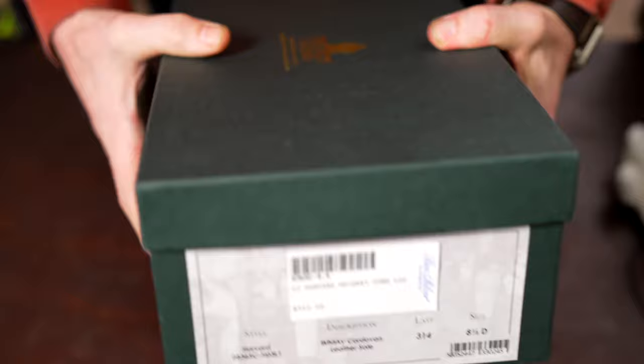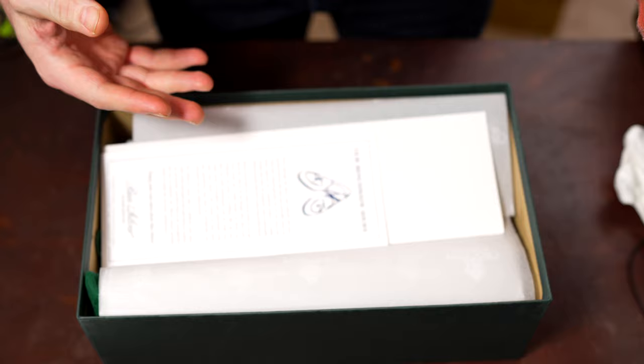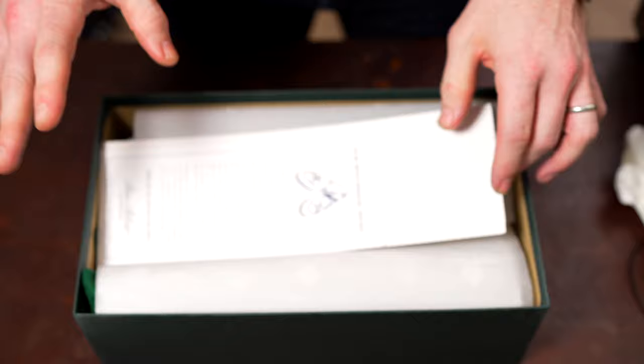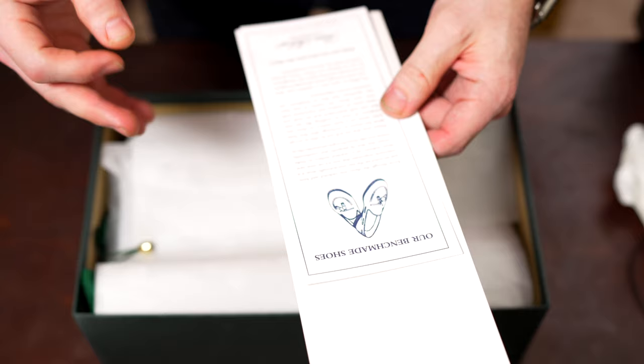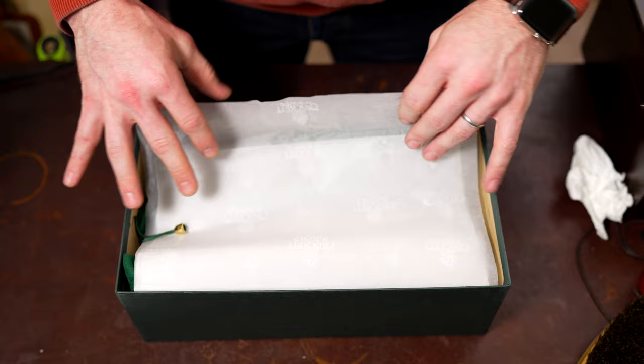For those who have followed the channel or had different conversations with me on or offline, you know I'm not a huge heritage brand fan — Alden, Crockett & Jones, Allen Edmonds, whatever you'd consider the classic heritage brands. I have nothing against them, they're just not overly appealing to me. So this is my first pair from Crockett & Jones.